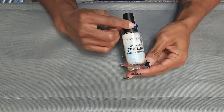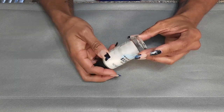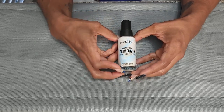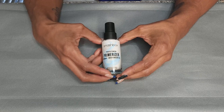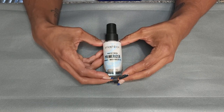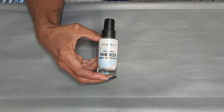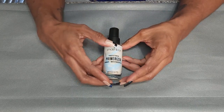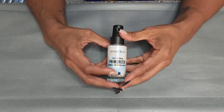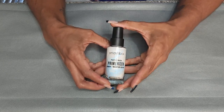Next, this is the Smashbox Photo Finish Primerizer Primer and Moisturizer. I know this is pretty old, but once you open it, it's good for 24 months. I use this whenever I'm doing a quick makeup look or if I'm using a mattifying foundation. My skin is normal, sometimes dry, so I can't do mattifying primer and mattifying foundation anymore. But I've put a good dent in it. I'm gonna keep this because I'm almost done with it.